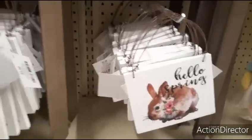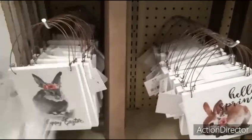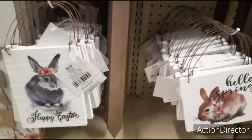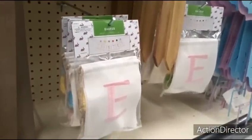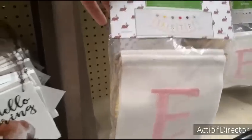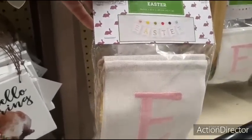Hello Spring — I'm wondering if there's more. It looks like these are the two different designs. And then we have these cool banners — Easter, $11.99. What's cool is it comes with the little pom-poms as well, and this is going to be 33.5 inches long.